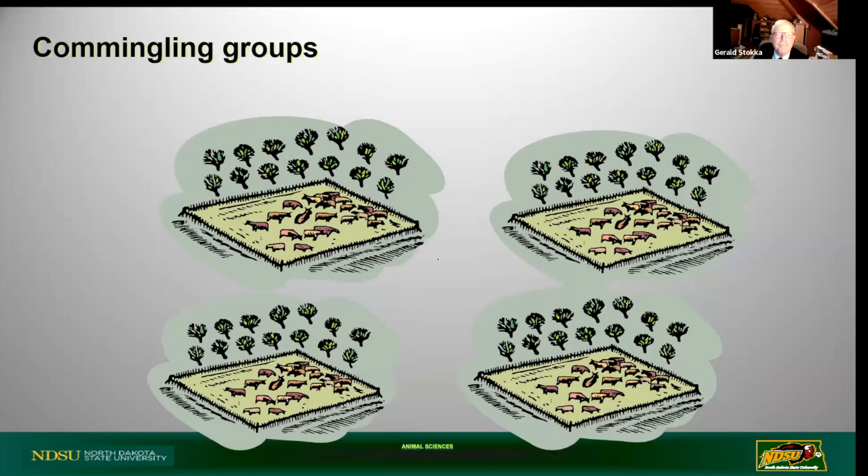I want to talk about commingling stress. This example shows how we often put calves together - and I'm not talking about the marketing system, but the pasture system many of us encounter today. We might have cattle in four different pastures, and the common thing I see every year is that at weaning time we wean all the calves at one time and bring them together into a circumstance where they've never seen each other before. That's commingling stress - the most common one I encounter when dealing with a bovine respiratory disease outbreak.